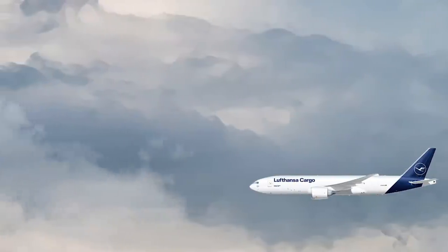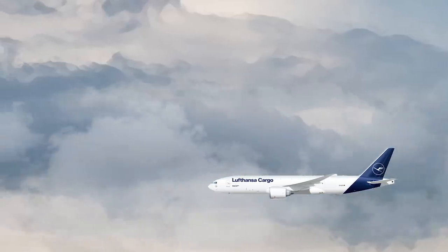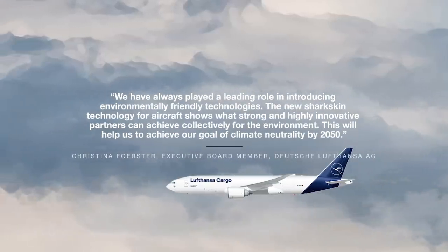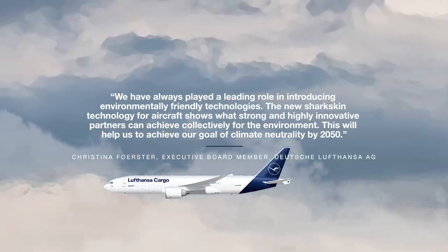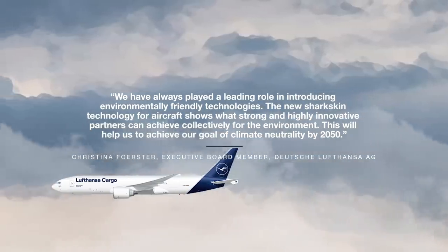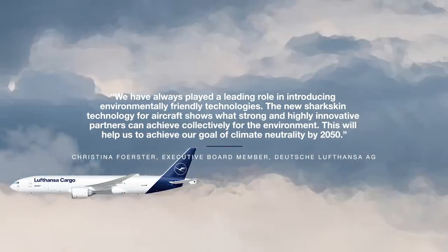Commenting on the plan, Kristina Förster, member of the executive board of Deutsche Lufthansa AG, said: "We've always played a leading role in introducing environmentally friendly technologies. The new sharkskin technology for aircraft shows what strong and highly innovative partners can achieve collectively for the environment. This will help us to achieve our goal of climate neutrality by 2050."